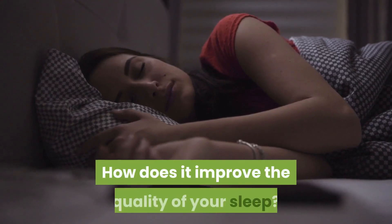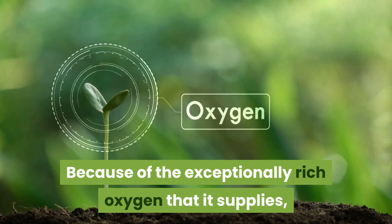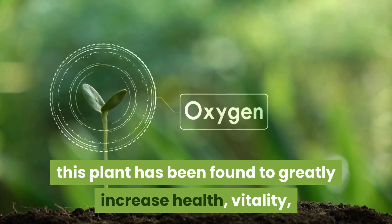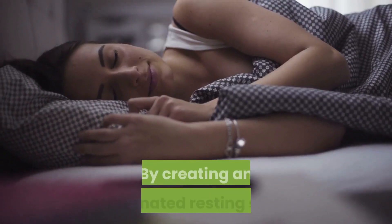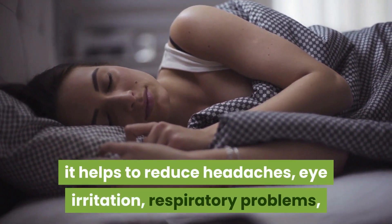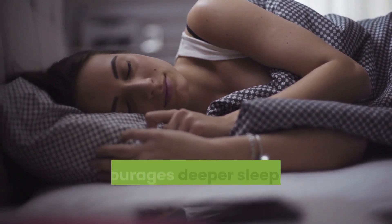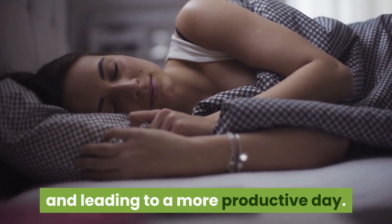How does it improve the quality of your sleep? Because of the exceptionally rich oxygen that it supplies, this plant has been found to greatly increase health, vitality, and the quality of your sleep. By creating an oxygenated resting space, it helps to reduce headaches, eye irritation, and respiratory problems, and encourages deeper sleep, leaving you feeling rejuvenated and leading to a more productive day.